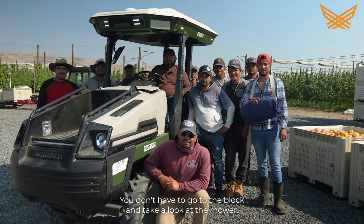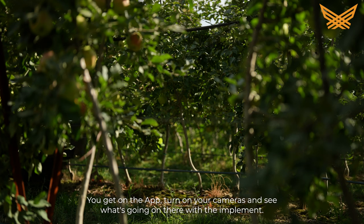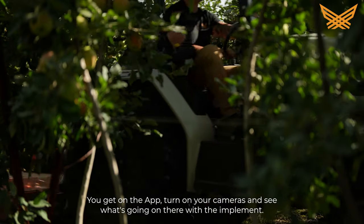Now you don't have to go to the block and take a look at the mower. You just get in your app, turn on your cameras, and see what's going on there with the implement.